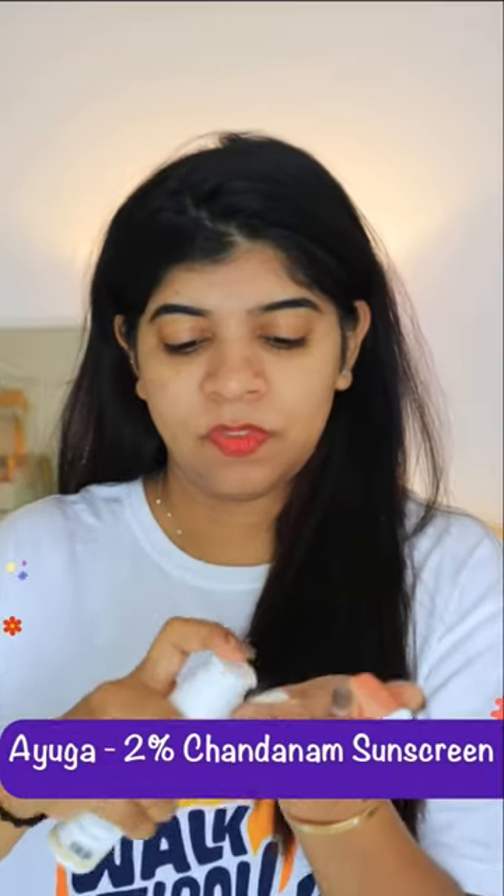Next is Ayuga 2% Chandanam Sunscreen. This is SPF 50, UVA and UVB protection. It's a fast absorbing formula, dermatologically tested. It suits all skin types — look at the finish.